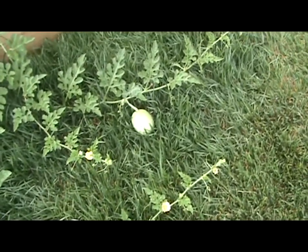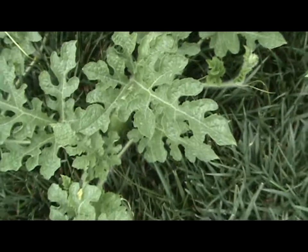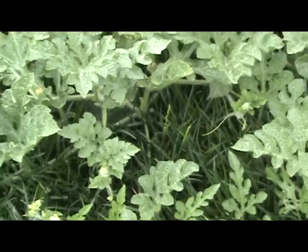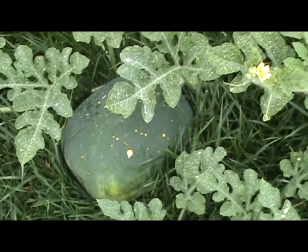Before we do, I've counted about ten watermelons out here now. There's one, there's one, there's one down there, there's one back in there. Got one there, got one there - hard to see, but it's there. Got a big giant moon and stars one right here. You can see the little speckles, there's some more over there on the other side.